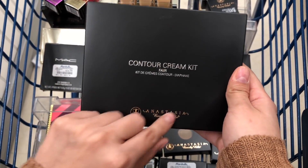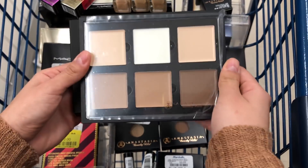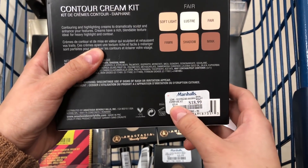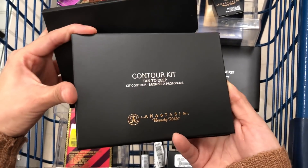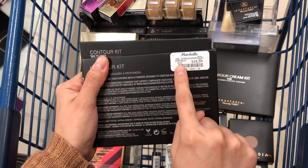Here I also have this contour cream kit by Anastasia Beverly Hills in shade Fair — it looks super pretty, not touched, and there are actually a lot of these in the store, at $18.99 compared to $25. Next I have the contour kit from Anastasia Beverly Hills in shade Tan Too Deep, also super pretty and $18.99 compared to $25.